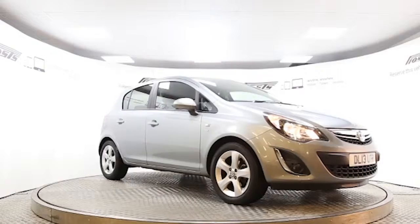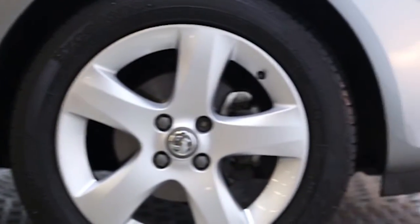Here we have a 2013 registered 5-door Vauxhall Corsa SXI with a 1.4-litre manual transmission petrol engine. The car is finished in Silver Lake.